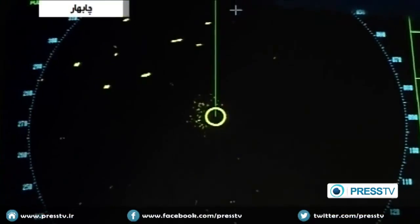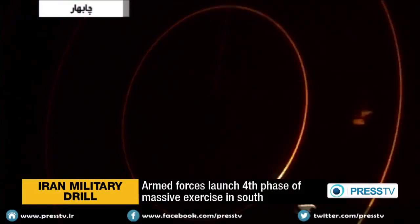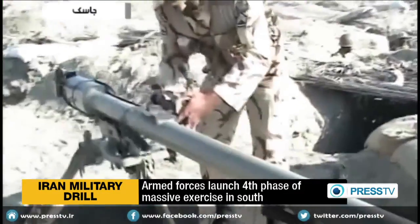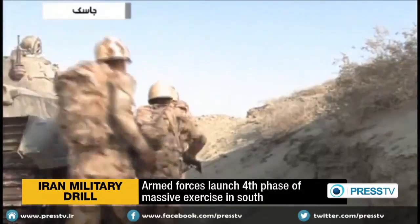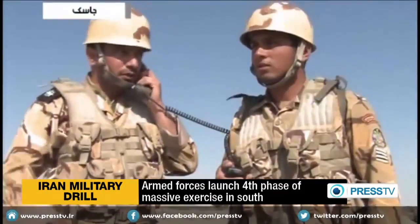Iranian Armed Forces have started the fourth phase of a massive military drill in the country's south. In the latest stage of the maneuvers, naval forces will plant mines to deter mock enemy vessels and submarines from entering coastal waters. They will also conduct naval demining exercises. The Army's F-4 fighter jets will provide air support to the naval fleet.